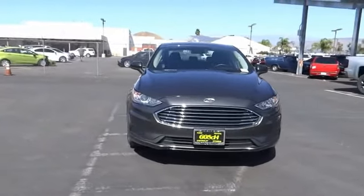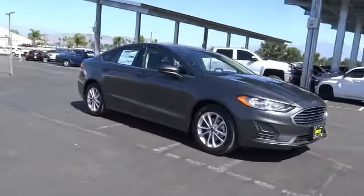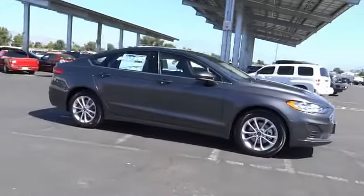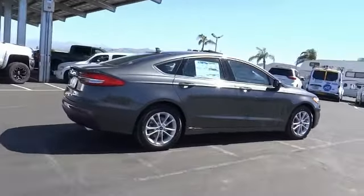Stop by and take a look at the 2020 Fusion. You can have both impressive power and great economy in a Fusion. This vehicle has less than 100 miles. Here are some of this vehicle's great options.